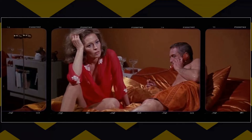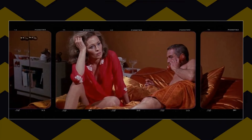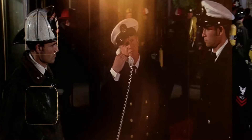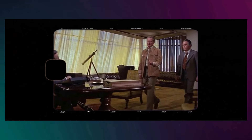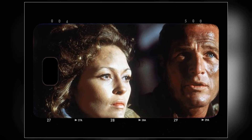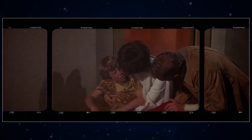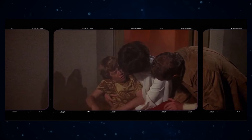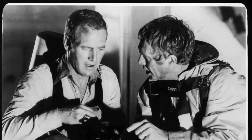In The Towering Inferno, the set design and construction played a critical role in bringing the story to life on screen. The filmmakers employed a combination of miniatures, matte paintings, and partial sets to create the illusion of the towering skyscraper central to the film's plot. The Promenade Deck, a key location within the narrative, was one of the most elaborate sets constructed, spanning an impressive 11,000 square feet and featuring a cloth painting as its backdrop, adding depth and realism to the scenes.